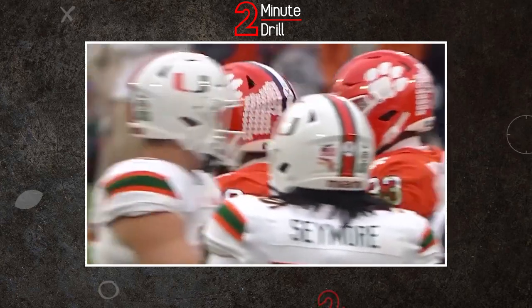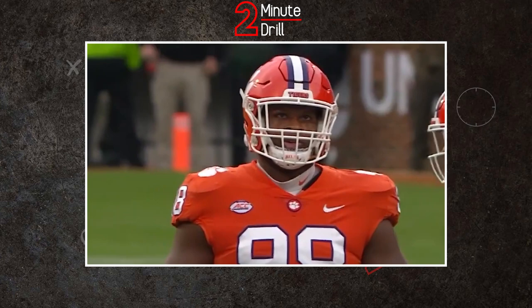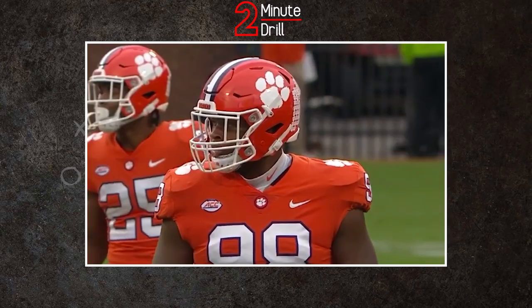The headlines surrounding this upcoming draft present as if there's only two defensive stars this year. However, Clemson edge rusher Myles Murphy has plenty of hype, love, and attention, with some even claiming he's on par with the best that this year has to offer. We'll try to determine if that's the case in this two-minute drill.